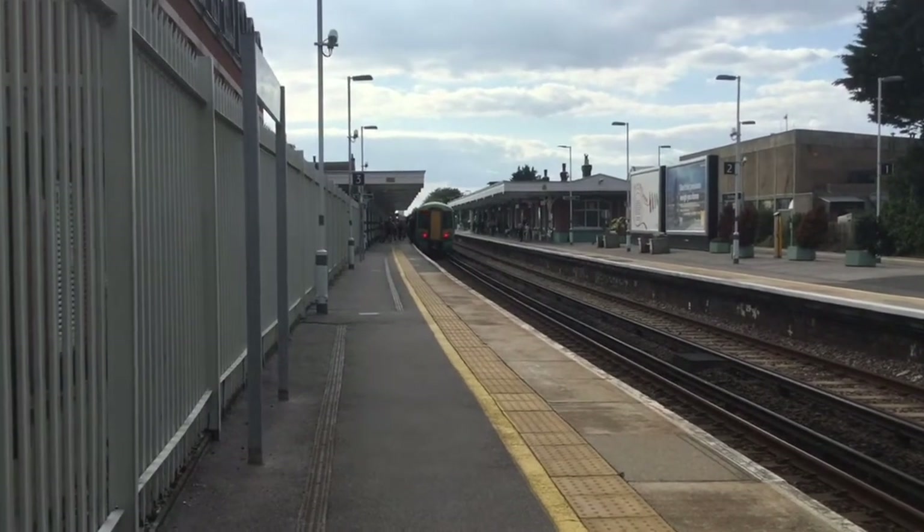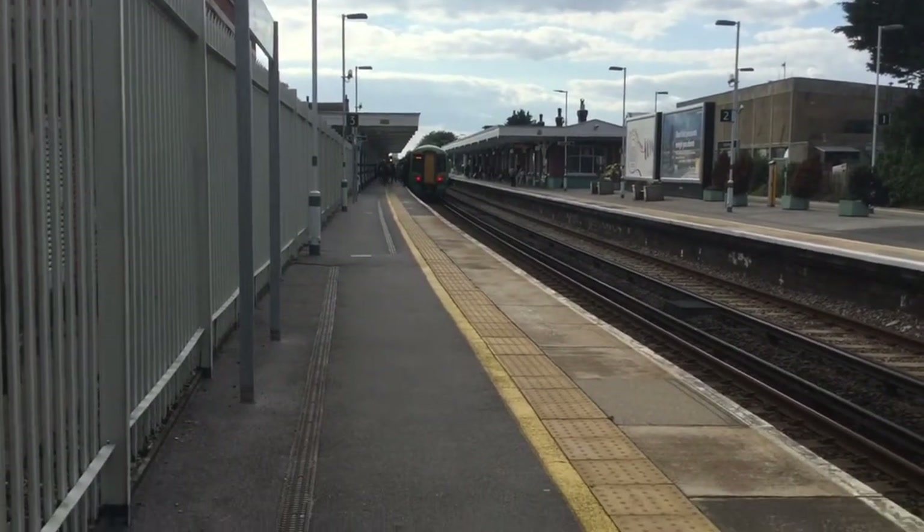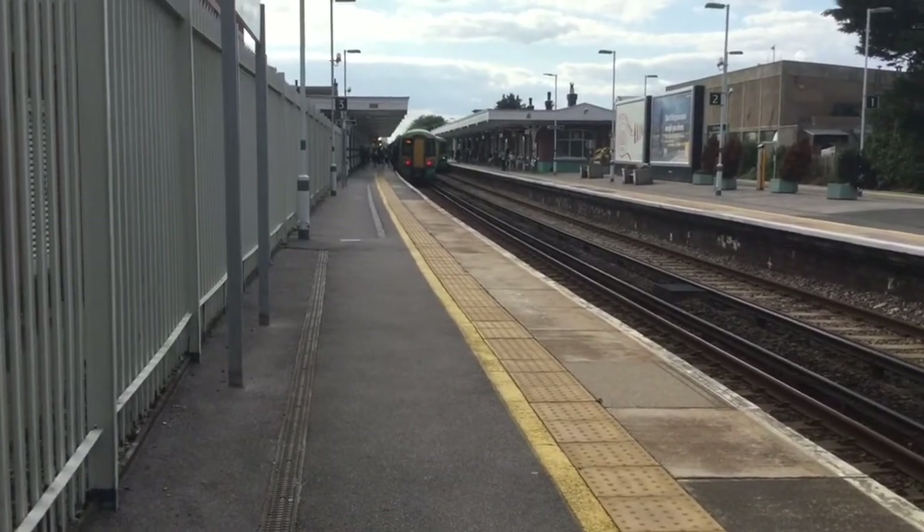Hello everybody, my name is Leroy, welcome to another episode of Trains At, and today we're at Worthing on the West Coastway.